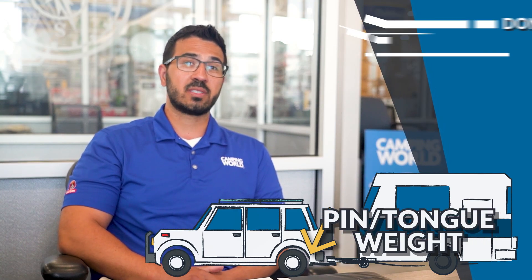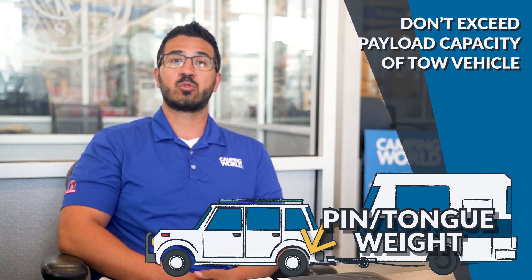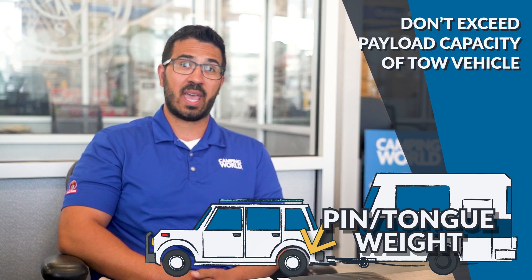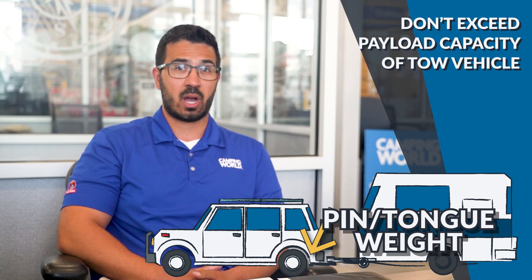You need to make sure this added weight doesn't exceed the payload capacity of the tow vehicle, which is essentially how much weight the vehicle's rear suspension can handle, and we need to make sure not to exceed the GCWR.